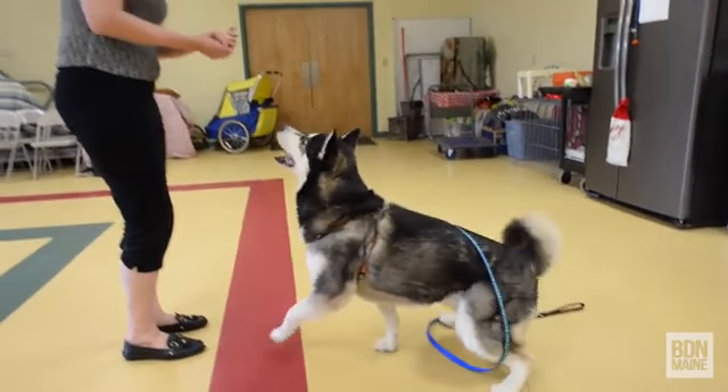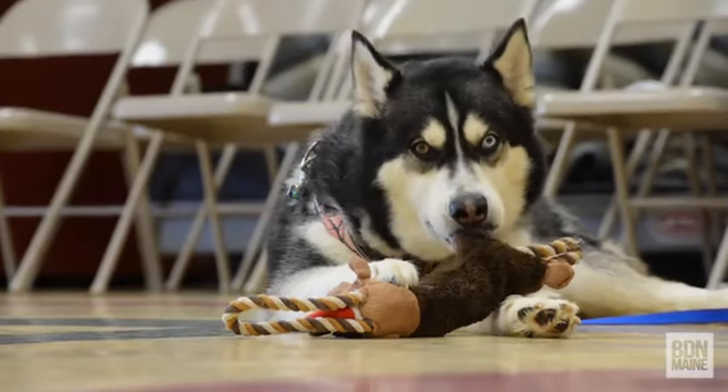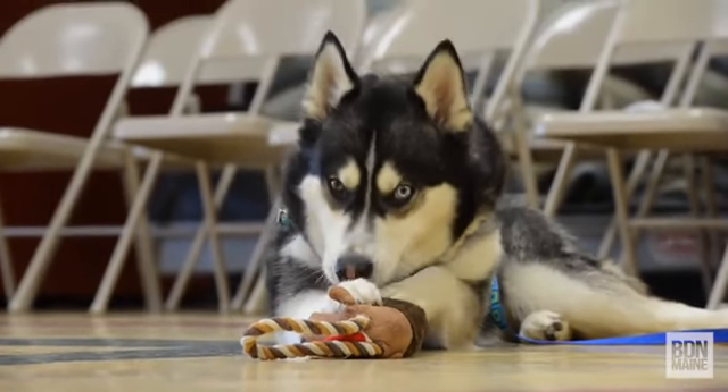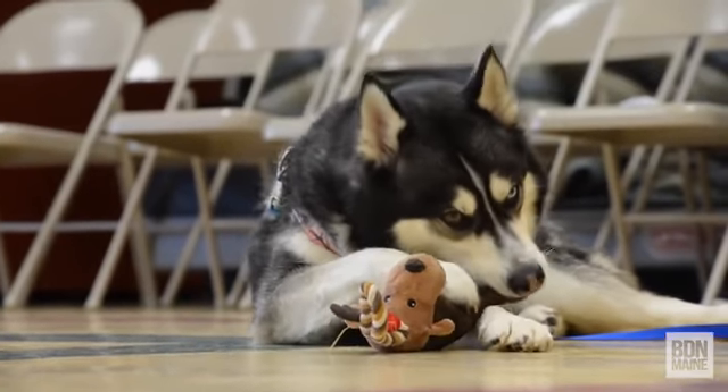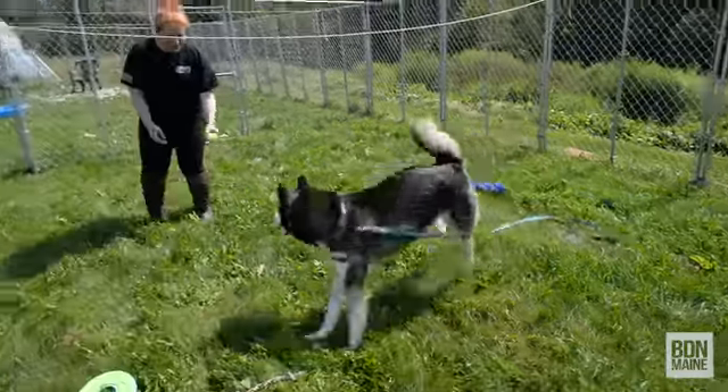A dog like this needs to be carefully managed because she does have a history, and we don't want to forget that fact as nice as she is here. Responsible pet owners need to know their dogs and their dog's behaviors in order to look ahead and prevent whatever pitfalls may be out there for other people's animals or for this particular dog.